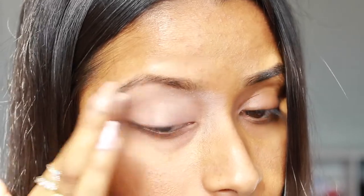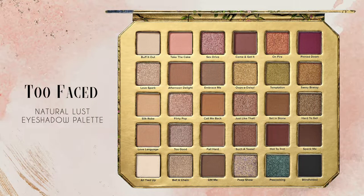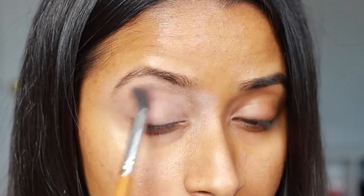I was really excited to film this video because I use the Too Faced Natural Lust palette. It came out a few years ago and it's absolutely beautiful, so shout out to my sister for letting me borrow her palette. To start off I used the shade Silk Robe and applied it all over my lid just to help set the concealer and also mattify the entire lid.